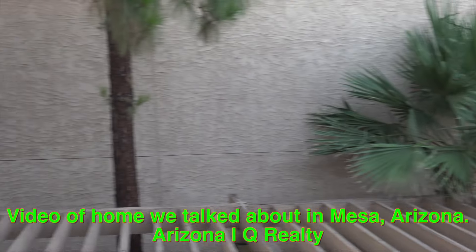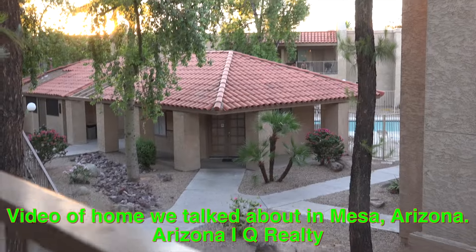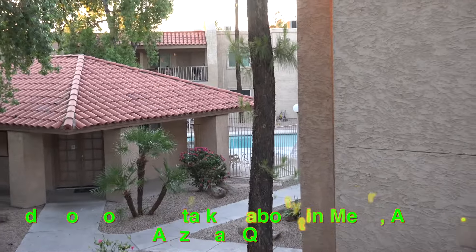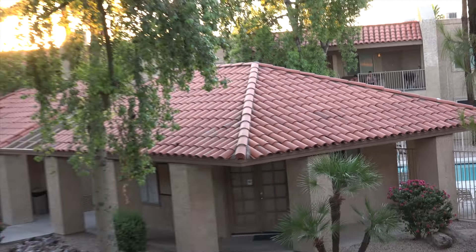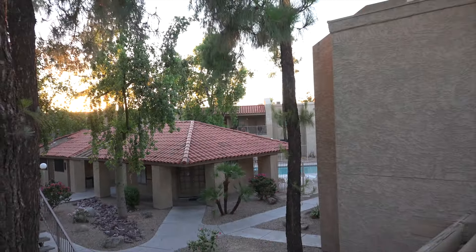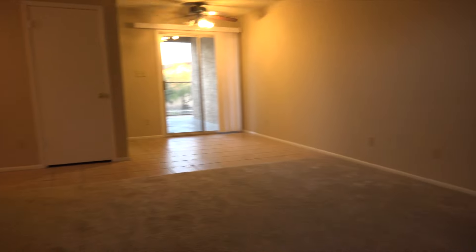Here's the view outside of the unit. There's a little clubhouse, and there's the pool right over here. There are some neighbors up on their patio. Let's go inside the property and take a look around.